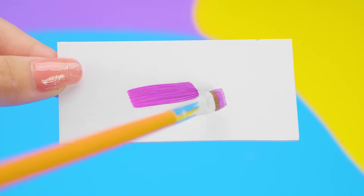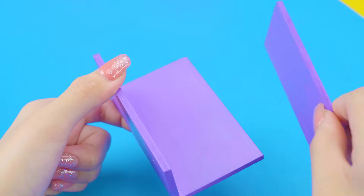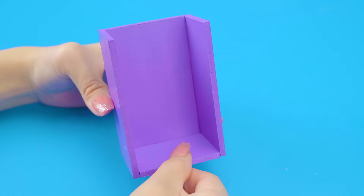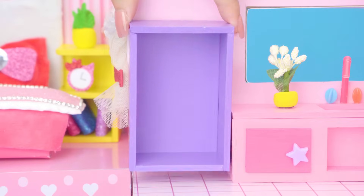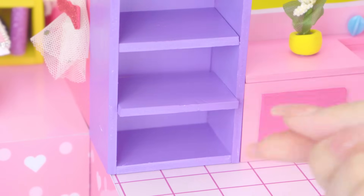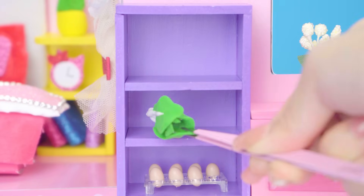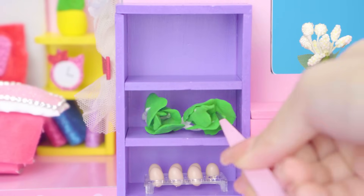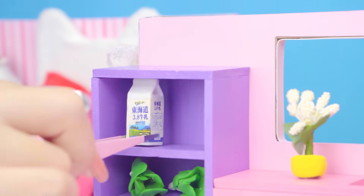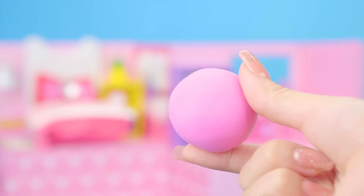Now I will make a big fridge. Putting vegetable and food in this fridge to fill empty space. Using pink clay, make a dining table and chairs.